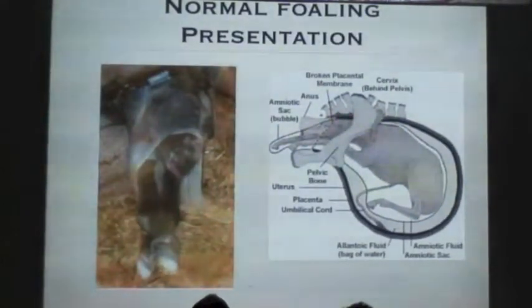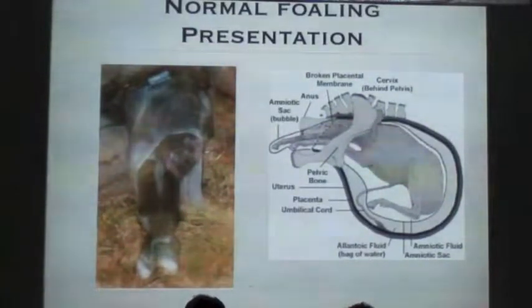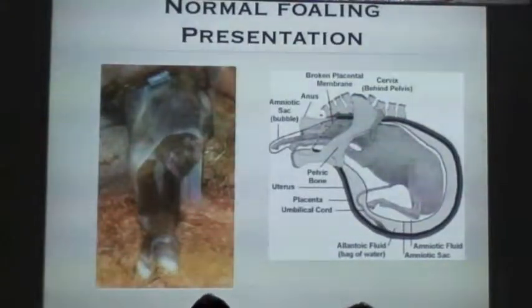That helps us understand what should happen: the foal has broken a hole through the red velvety placenta surface in order to come out, and the actual red placenta surface stays attached to the uterine lining while the foal is coming out. What you see come out is the amnion — everything else is still attached. The normal position of the foal should be two legs, one just in front of the other, with the head resting on those knees.